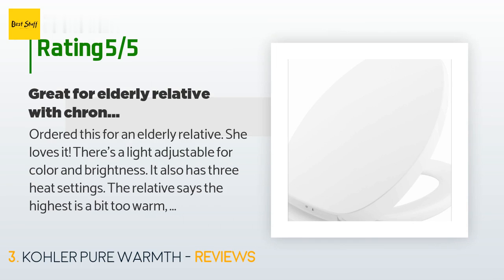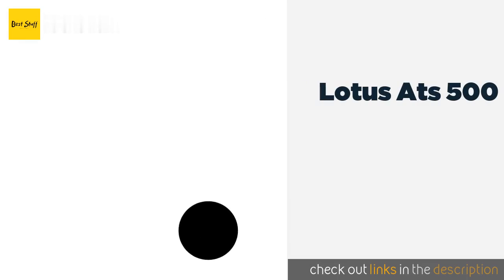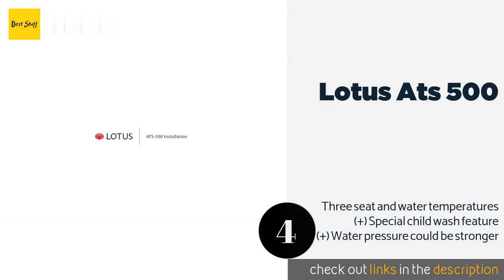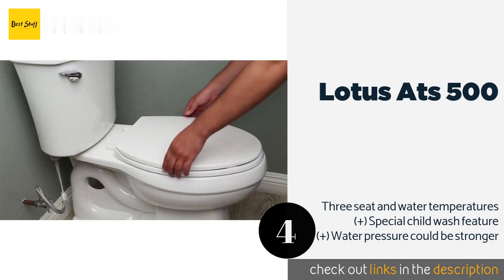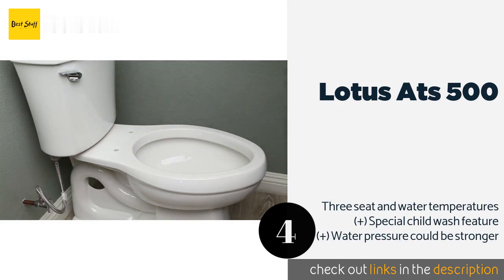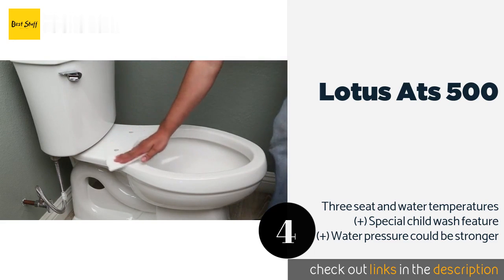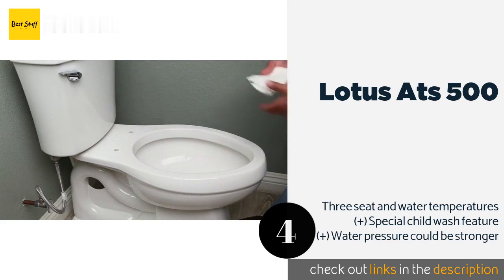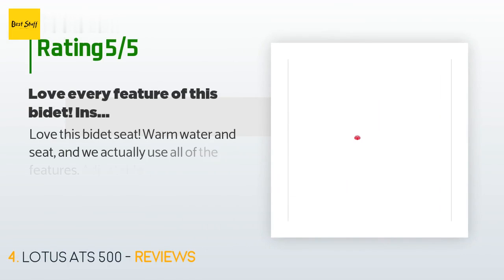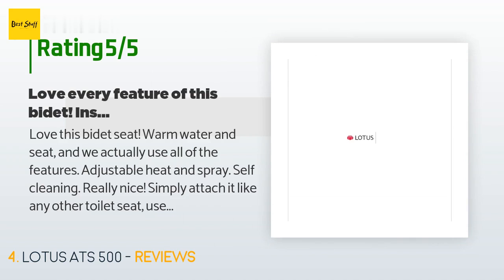The number four product is the Lotus ATS 500. With a steady stream of continuous warm water to match its toasty seat, the Lotus ATS 500 is a pleasure to use — easy to install and built to last for years. Its wide opening fits over any standard commode and sports an ergonomic design. The price is approximately $239, and the average rating is 4.5 stars with more than 153 customer reviews.